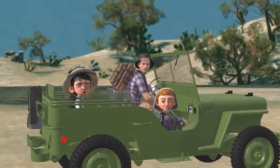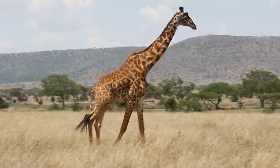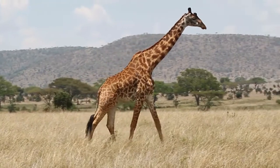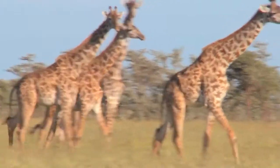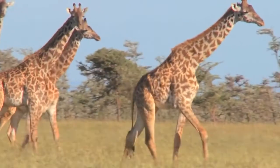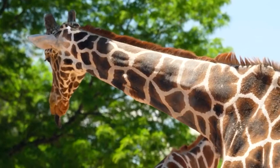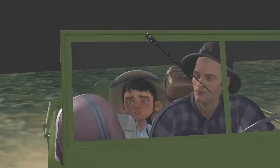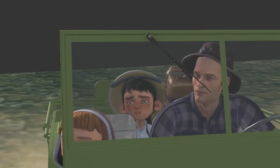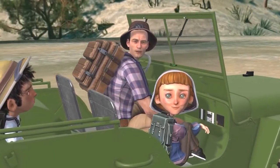Look over there — wow, it's a giraffe! Giraffes are the world's tallest mammals. They are uniquely adapted to reach vegetation inaccessible to other plant-eating mammals. I wonder if I'll ever be that tall one day! Not likely, Mason — but maybe you can become as fancy as our next African safari animal.